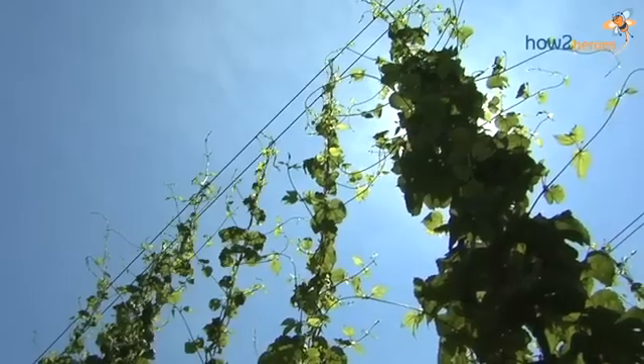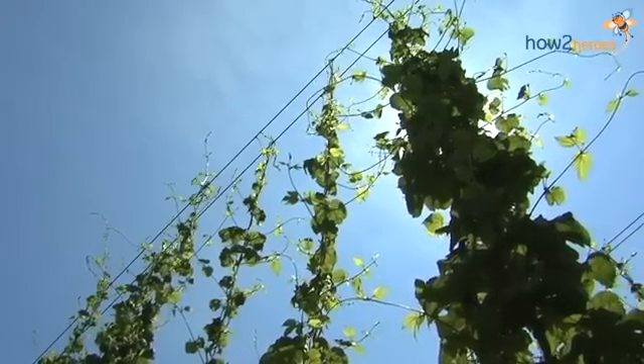Come summer solstice, they stop growing vertically — or just about now — and they start growing horizontally. They'll start to get bushy and spread out a lot. They'll grow until around the middle of August, and then that's about harvest time.